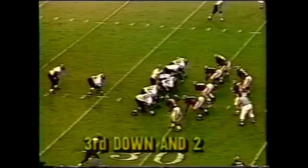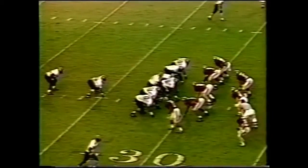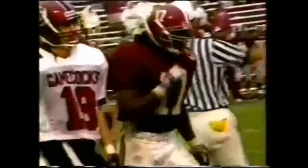Defense is what wins those big ballgames, and Alabama has an extremely strong defense, as you can see from that play. Will Brown coming in from his outside linebacker position making the stop. They don't make too many changes at Alabama.